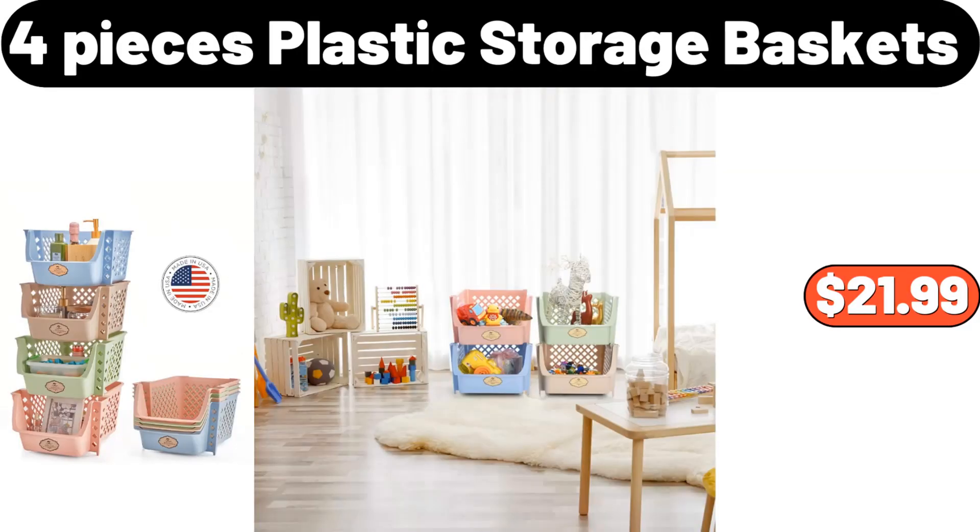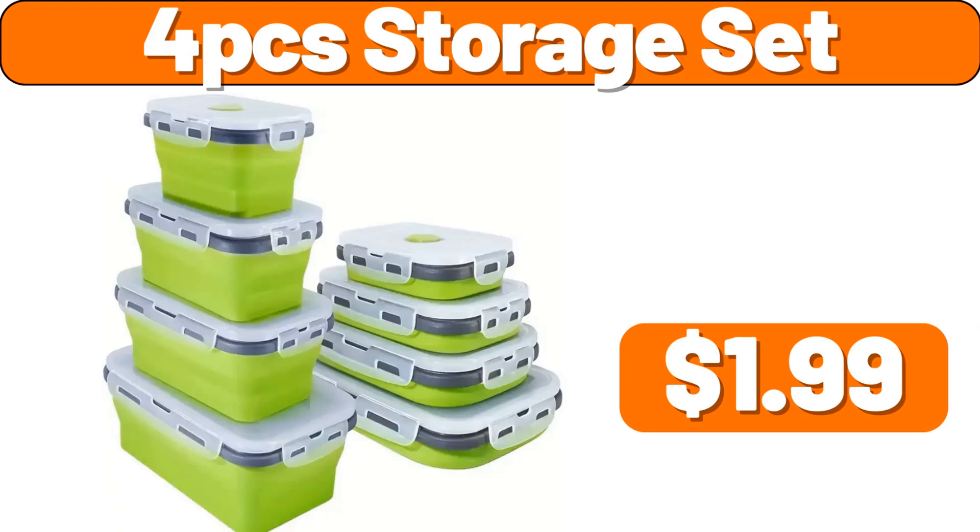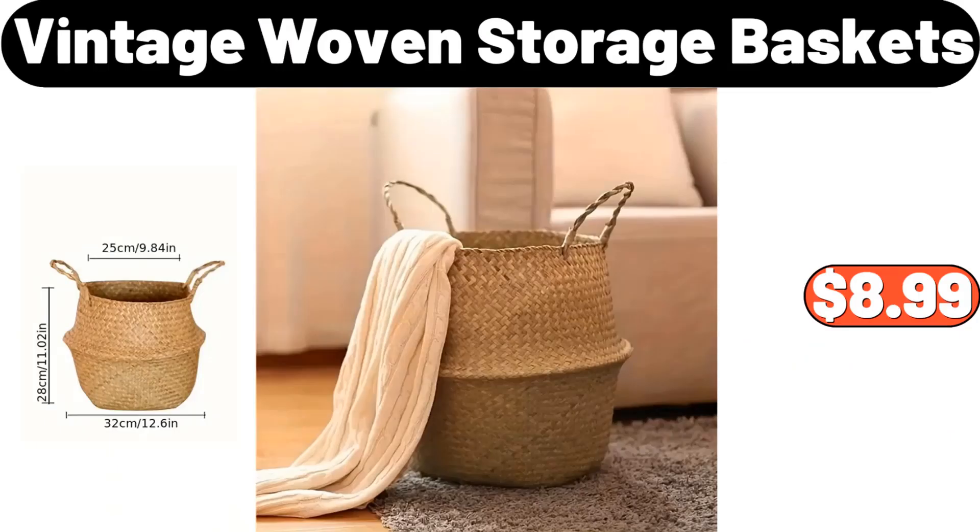4 Pieces Plastic Storage Baskets, $21.99. Kitchen Organizer with Drain Pan, $31.99. 4 PCS Storage Set, $1.99. Vintage Woven Storage Baskets, $8.99.